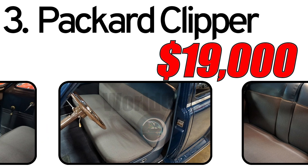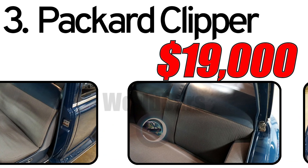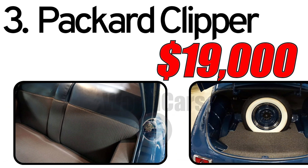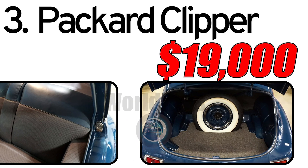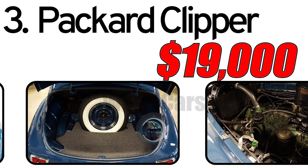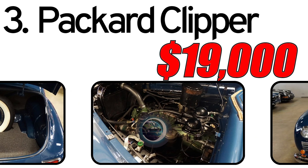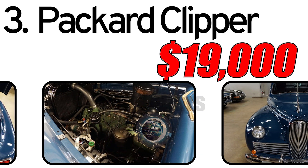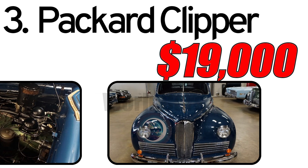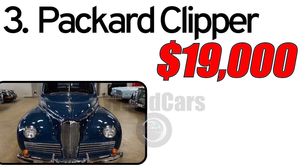Interesting facts: production of civilian Packard vehicles was halted during World War II, with the company contributing to wartime efforts by manufacturing aircraft and marine engines. The Packard Clipper resumed production after the war, contributing to Packard's post-war success. As of the recording of this video, the cost of a 1941 Packard Clipper in good condition can be around $19,000. Prices may vary based on the car's condition, historical significance, and demand among collectors. The Packard Clipper is a sought-after classic car, often showcased at vintage car events.